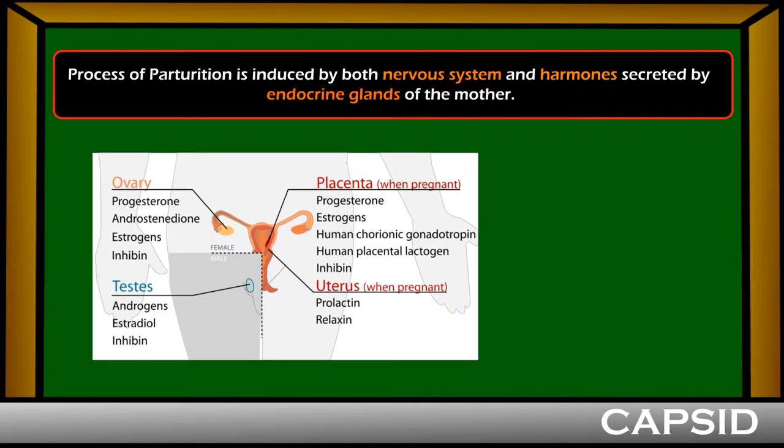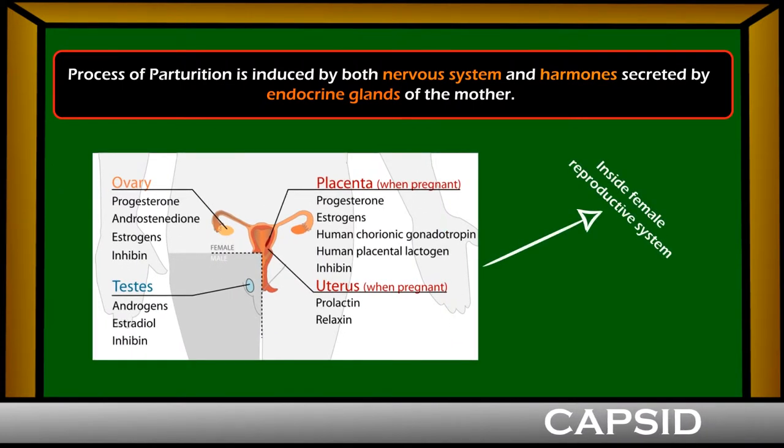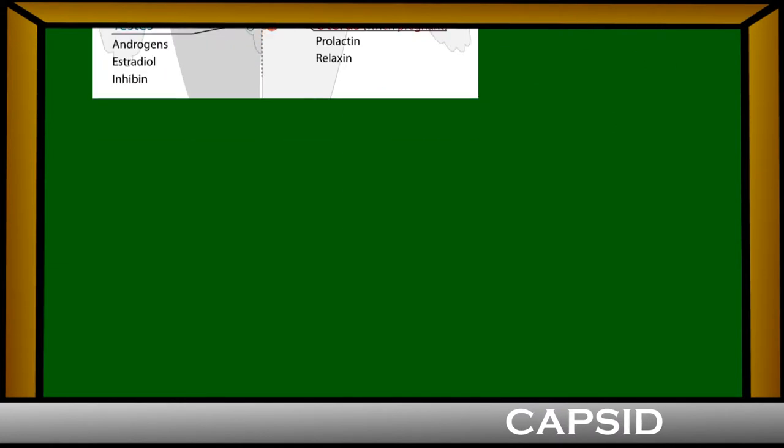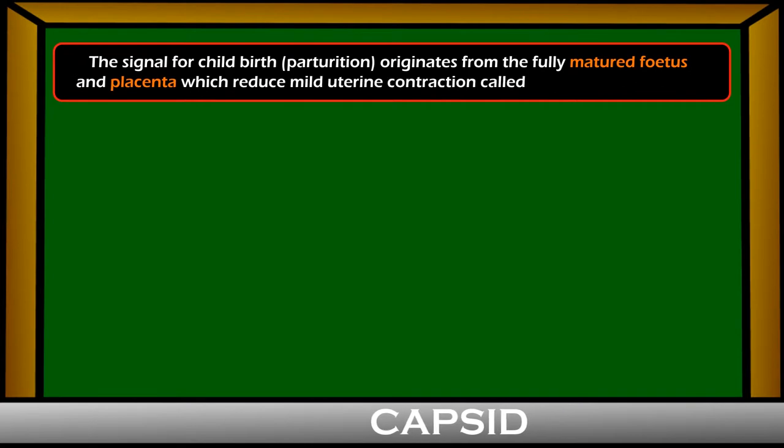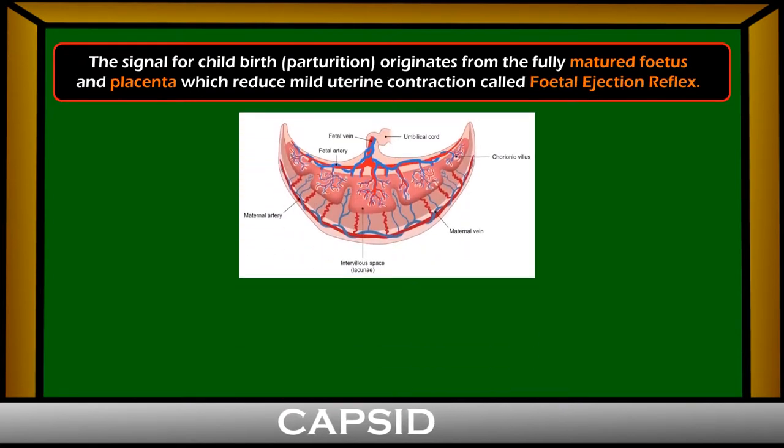The process of parturition is induced by both the nervous system and hormones secreted by the endocrine gland of the mother. The signal for childbirth, that is parturition, originates from the fully matured fetus and placenta, which induce mild uterine contractions called fetal ejection reflex.